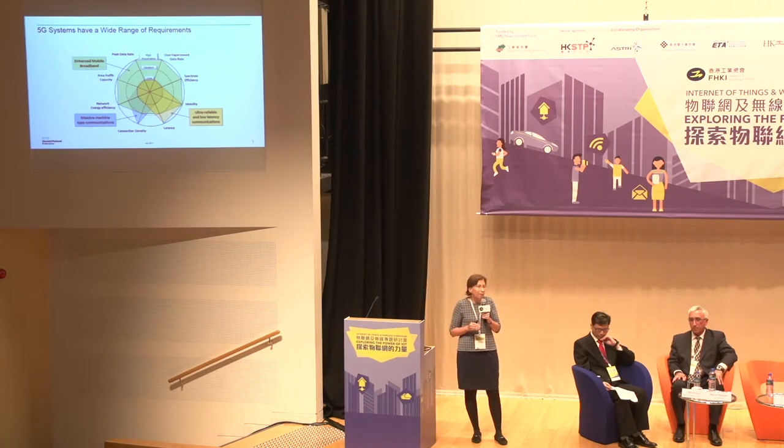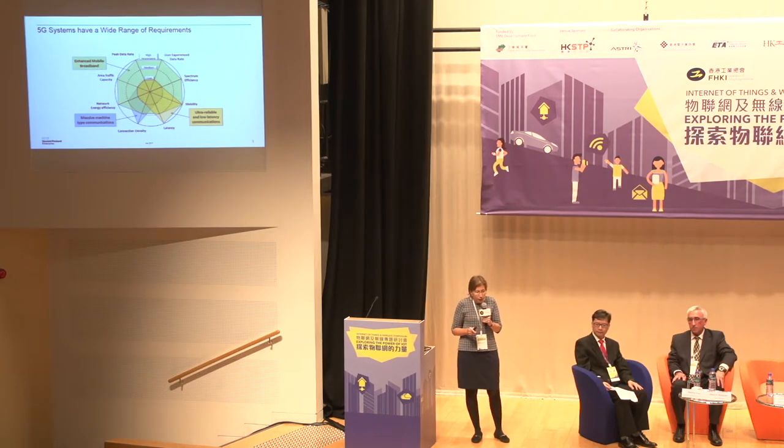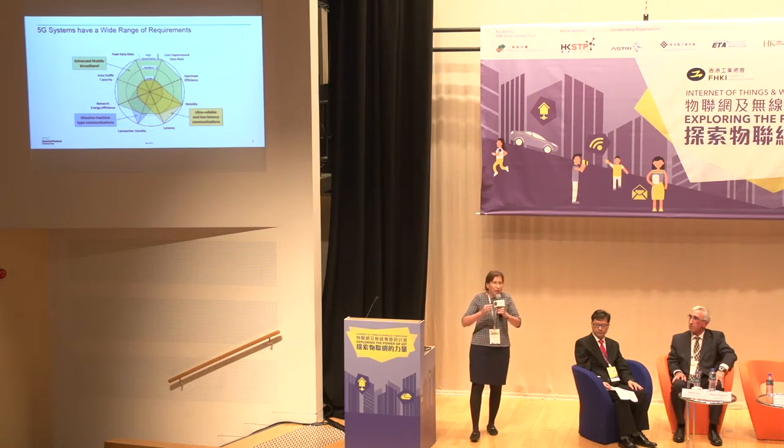IoT deployment is somewhat limited today — we've seen early-stage narrowband LTE applications. The third use case is ultra-reliable and low-latency communications, another IoT-type application requiring both high mobility and very low latency. These use cases are very broad: ranging from multi-gigabit throughput to very low throughputs but very power-efficient applications. The range has broadened tremendously from 4G to 5G.